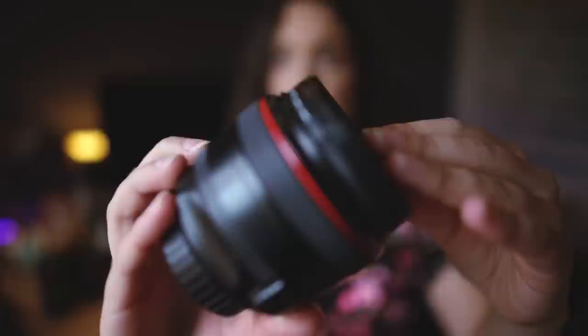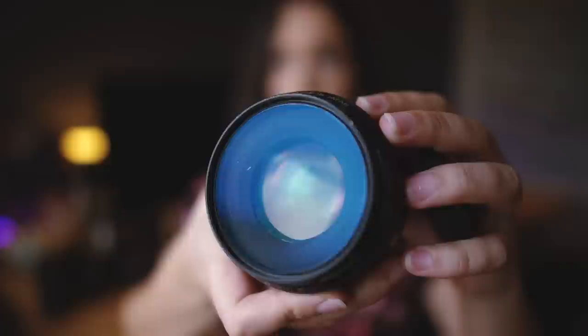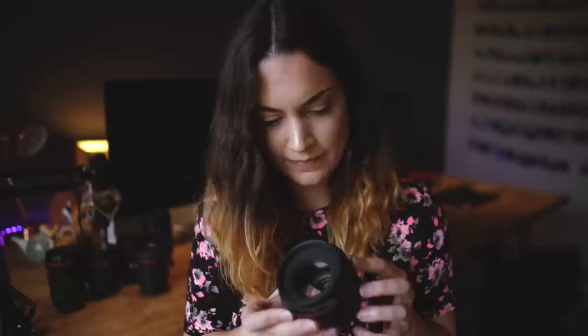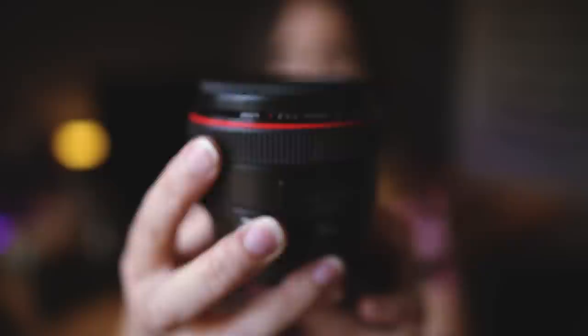That actually brings me to my second favourite lens, which is the Canon 50mm f1.2 — here it is. I'll give you a close up so you can see what it looks like. I haven't had this one for as long; I think I bought it maybe four years ago. The original band is still on it because I haven't used it as much or in as many harsh conditions as the 35mm.